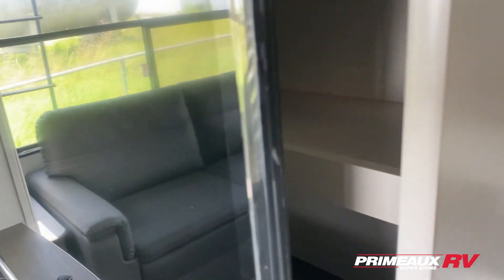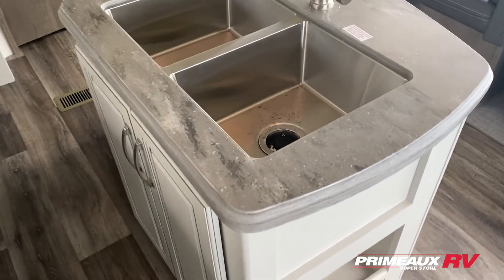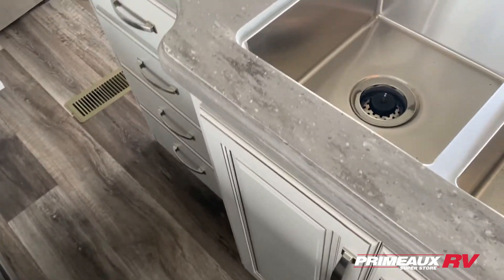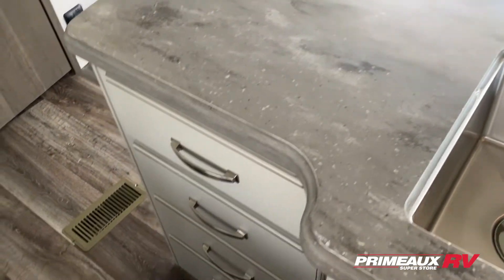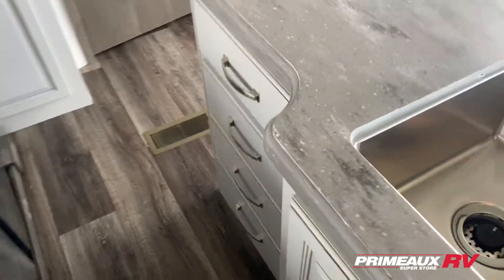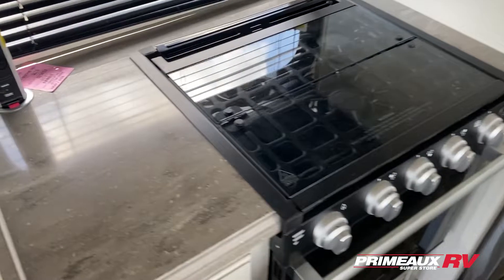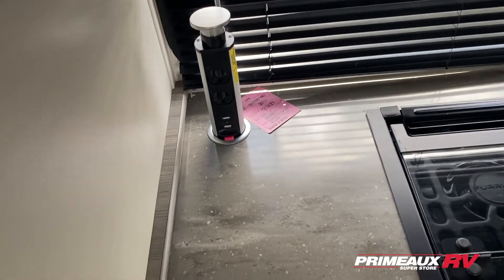Looking at your kitchen, you have this nice island here with open storage area on the side, storage underneath your sink, and a double base stainless steel sink. Open counter space right up there and drawer space all along here. In your cooking area you're gonna have a three-burner cooktop, and then you have counter space right there.